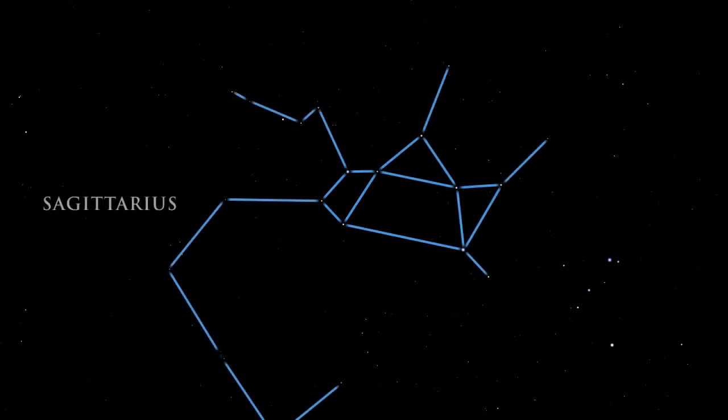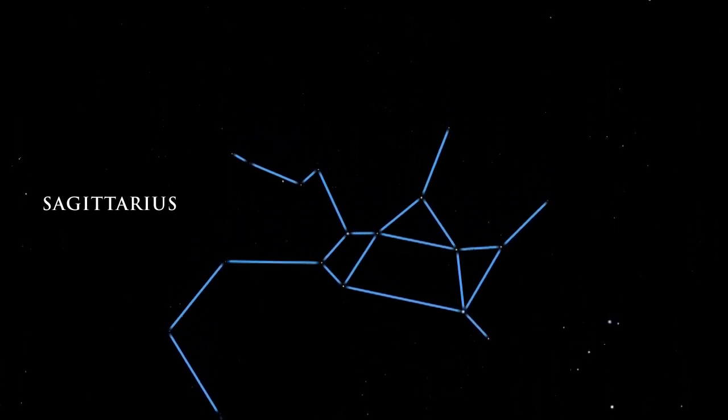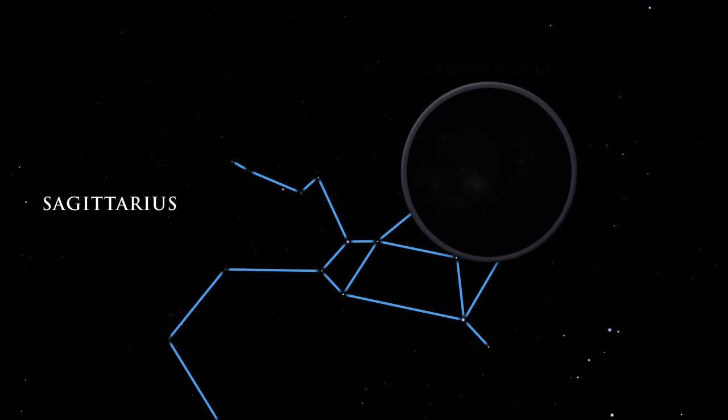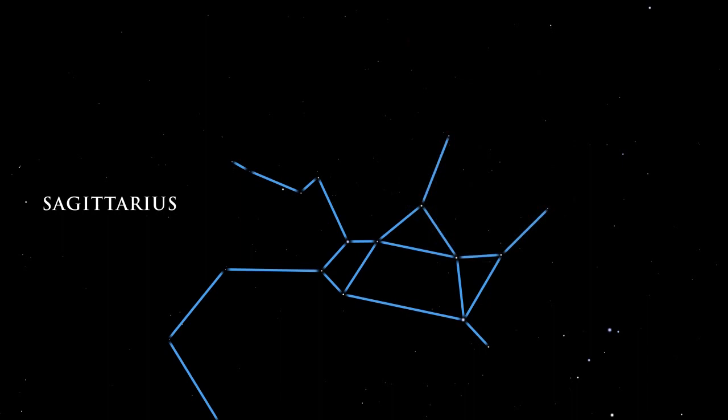Many deep sky targets reside in this area of the summer night sky. A quick glance with binoculars reveals some spectacular objects. The Lagoon Nebula's gas and dust is brilliantly illuminated by the energy of the hot, young stars inside it. In the three-lobed Trifid Nebula, dark dust lanes appear etched against the radiance of glowing gas.